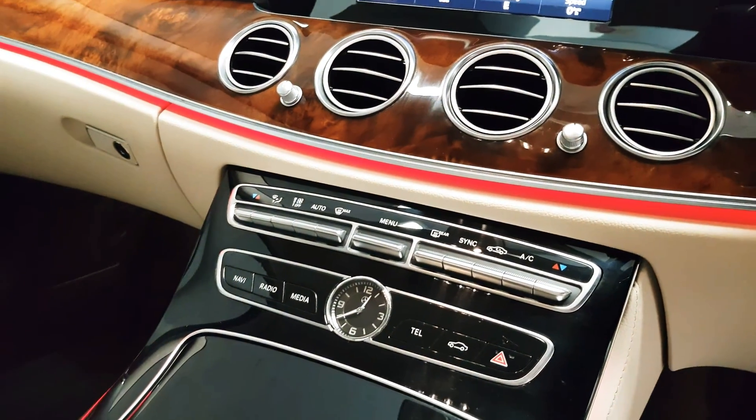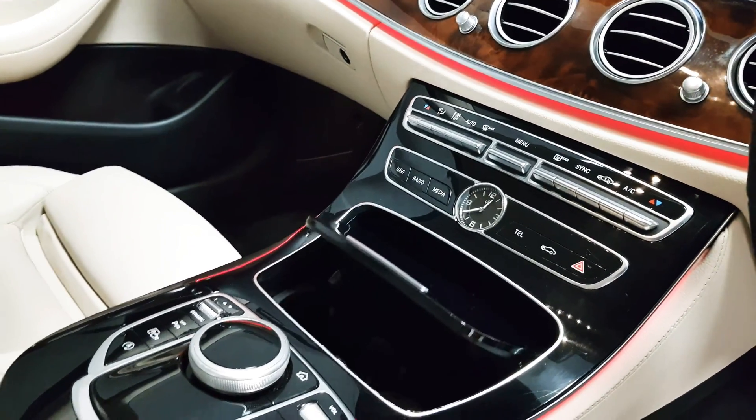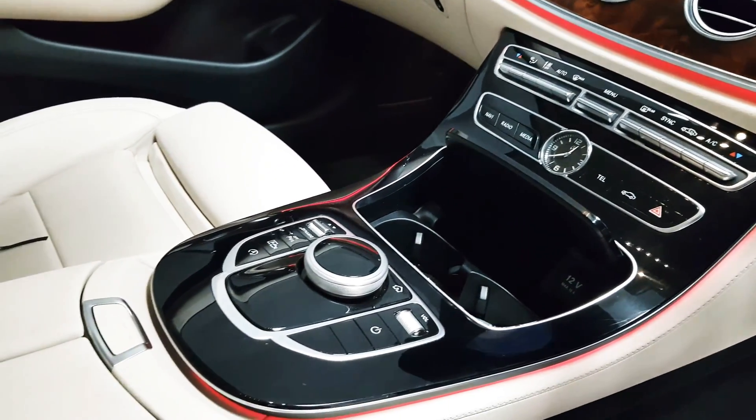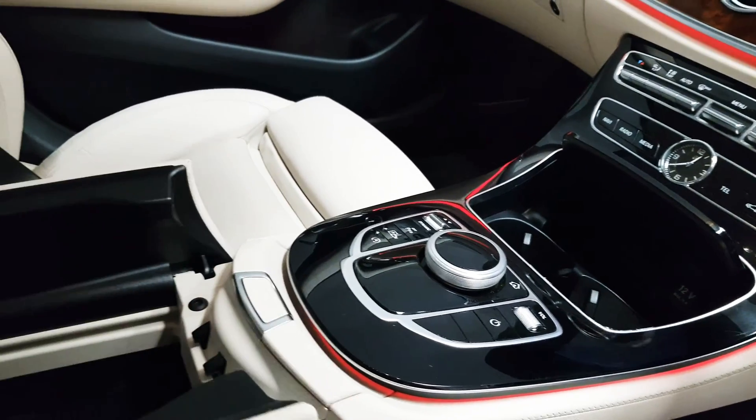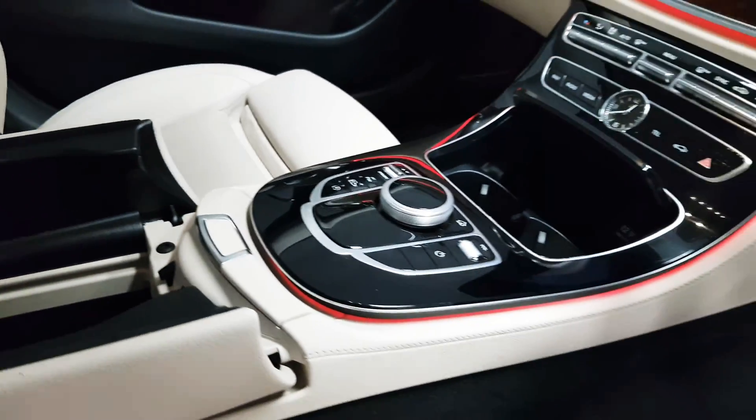Dual climate control is here, which means you can have the left and right hand side of the cabin at two different temperatures. There is lots of storage space, and underneath the front armrest there are two USB connections to be found in there too.